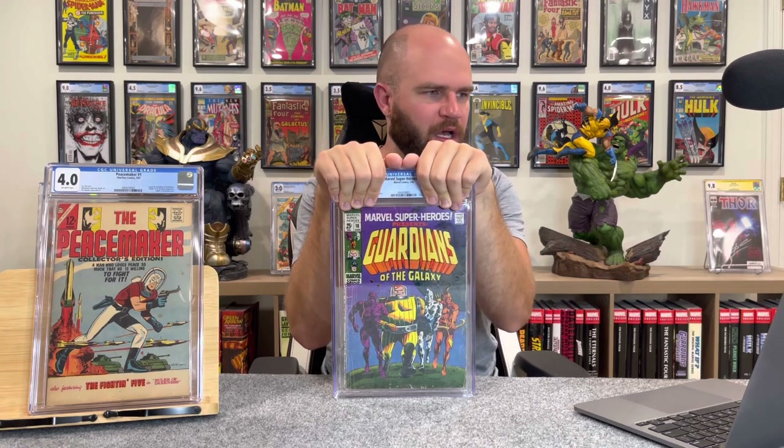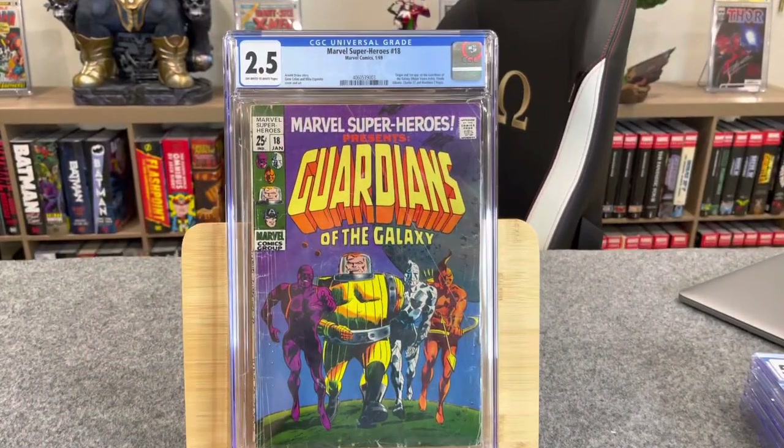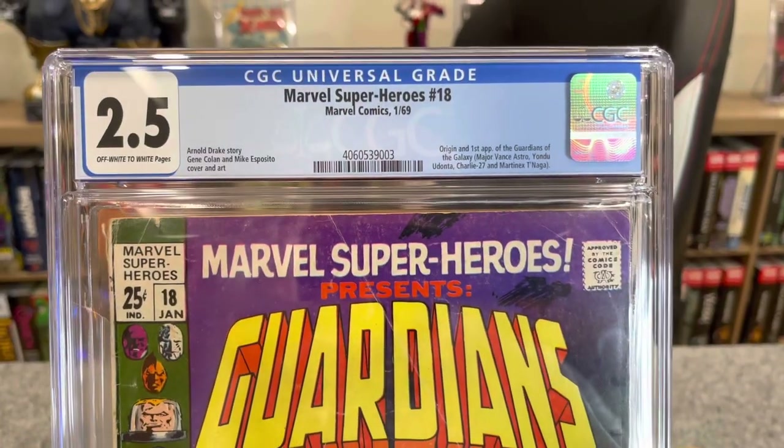Next up: Marvel Super Heroes #18. I got this from Jackzilla Comics on Instagram as part of a deal that included the Batman #251 Neal Adams classic Joker cover. My prediction was a low-grade 3.0, but it could have been lower. I've never gotten anything below a 3.0 that I've submitted — how'd we do? 2.5. The streak is broken.